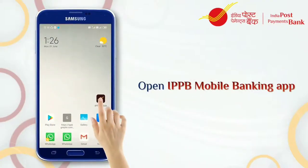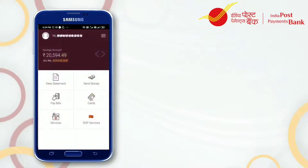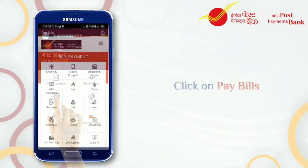Open the IPPB Mobile Banking App and log in using the 4-digit MPIN. Click on Pay Bills from the menu to start making your payments.